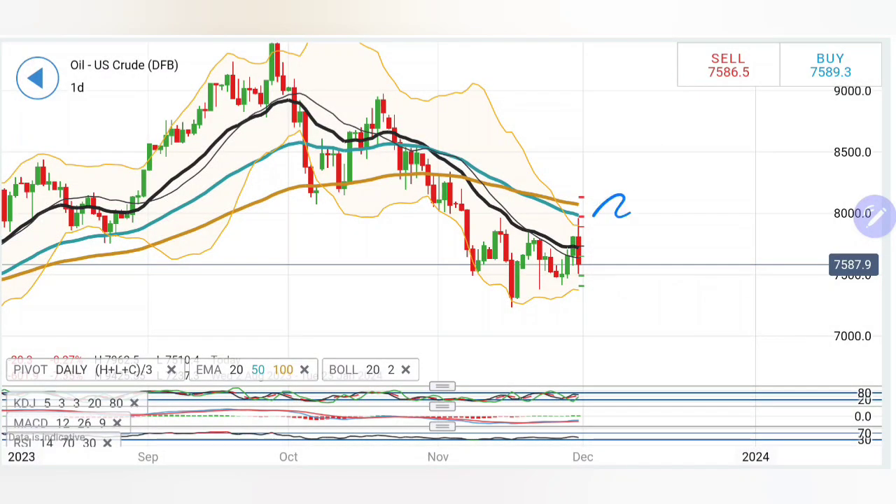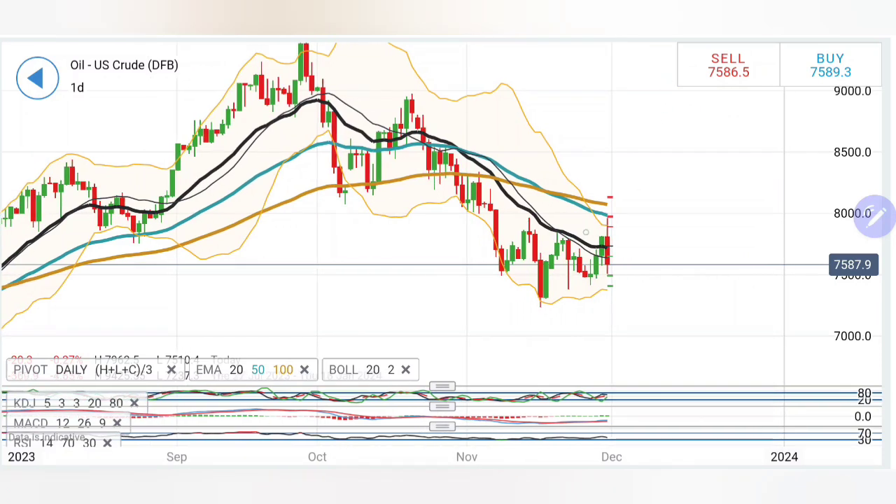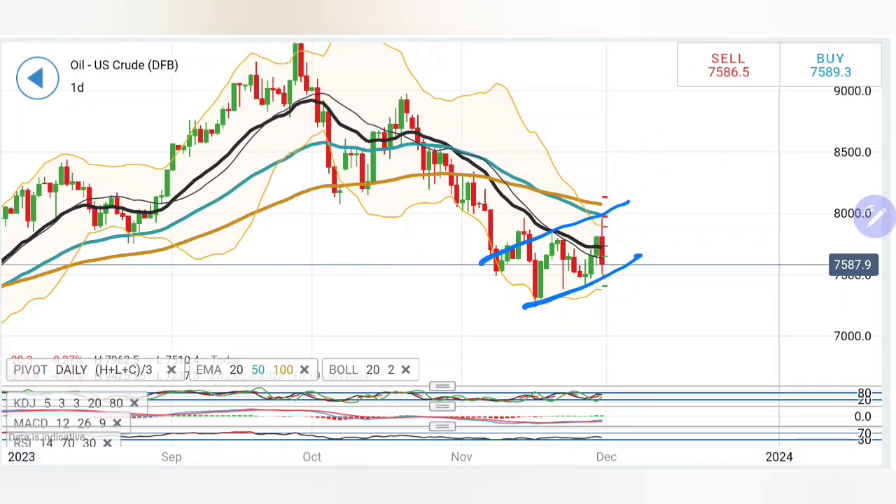Crude oil has seen a massive swing yesterday, achieving highs close to $80 levels — precisely at $79.6 — and has reversed since then, yielding higher lows. It achieved the top and the bottom of the channel in a single day. Does it mean it has turned bearish, or can we expect a bounce back today? Which position should you take trading crude oil today? We will see with the help of charts and indicators.